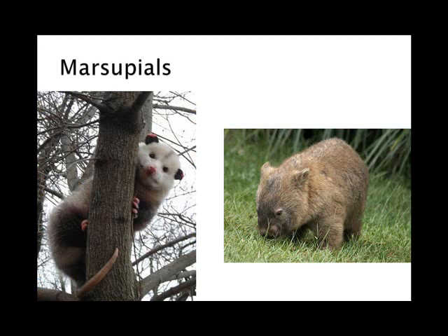Marsupials are the pouched mammals, and they give birth to tiny, blind, hairless, underdeveloped young that find their way to the mother's pouch — called the marsupium — where they are then suckled and finish their development. They don't get born basically done; they have to develop further outside of the mother's body in the pouch. Very often, once they've locked on to that teat, they don't let go for several months. On the left-hand side is North America's only marsupial, the Virginia opossum, and on the right is one of my favorites, the wombat.